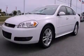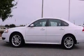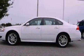This is a certified pre-owned 2010 Chevrolet Impala. It has a 3.9-liter six-cylinder engine and a four-speed automatic transmission.